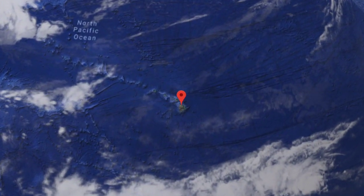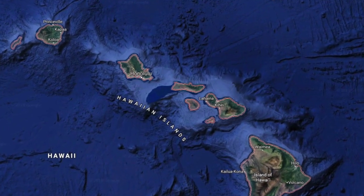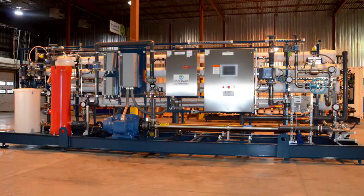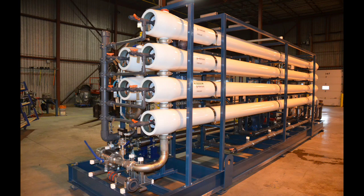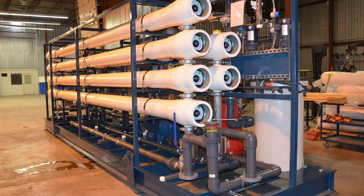At a large thermal electric generating station in Hawaii, water quality from supply wells was deteriorating due to seawater contamination, to the point where the existing boiler water treatment system was unable to properly treat the well water. The plant was forced to use municipal water, increasing operating cost as well as consuming municipal potable water capacity.